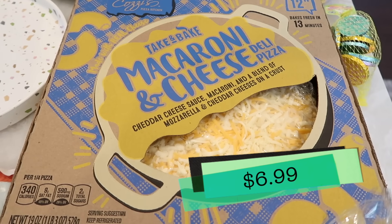Alright, so onto the mac and cheese pizza. This is the take-and-bake macaroni and cheese deli pizza, which I think just means it's fresh and not frozen. It looks good — it's got little macaronis on here.